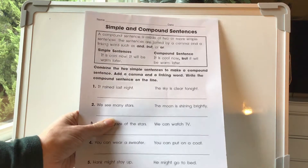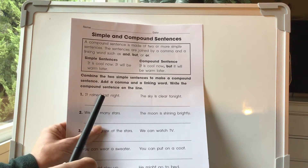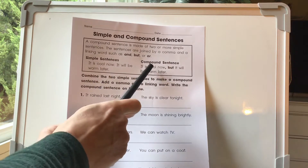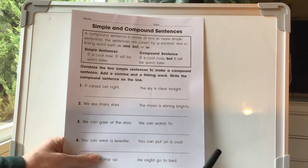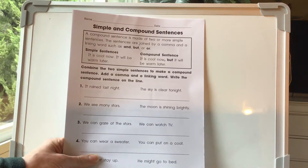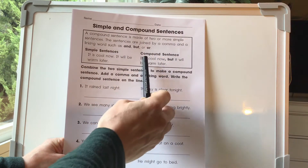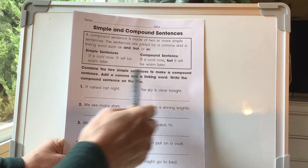These are simple and compound sentences. A compound sentence is made of two or more simple sentences. Sentences are joined by a comma and a linking word such as and, but, or or. So a simple sentence would be: it is cool. It will be warm later. A compound sentence connects the two simple sentences and makes them more exciting — just like I have you all try to do sentences that are seven words long. It makes the reading a lot more exciting when you've got more details. So this is combining the two sentences with one of these connecting words: and, but, or or. So: it is cool now, but it will be warm later.